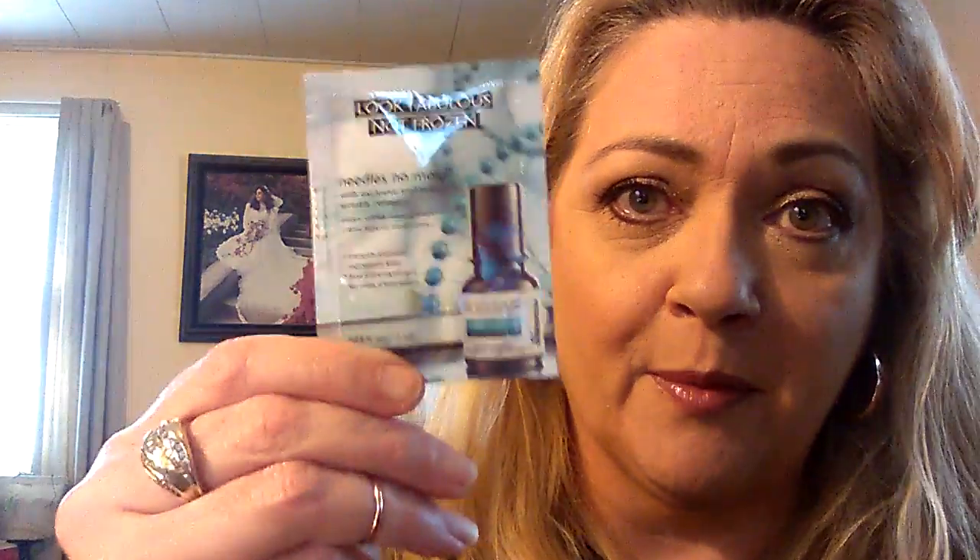I have a couple of samples I got from Sephora that I'm using very sparingly but I am so in love with. The first is 'Needles No More' by Dr. Brandt — you put it wherever you have lines and it really helps to soften wrinkles. It's pretty expensive, so I've just been very careful with my samples, but I'm probably going to save up and buy it.